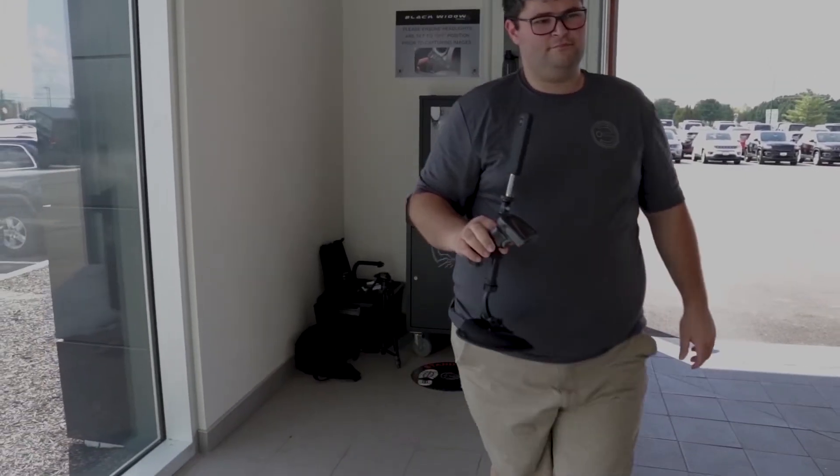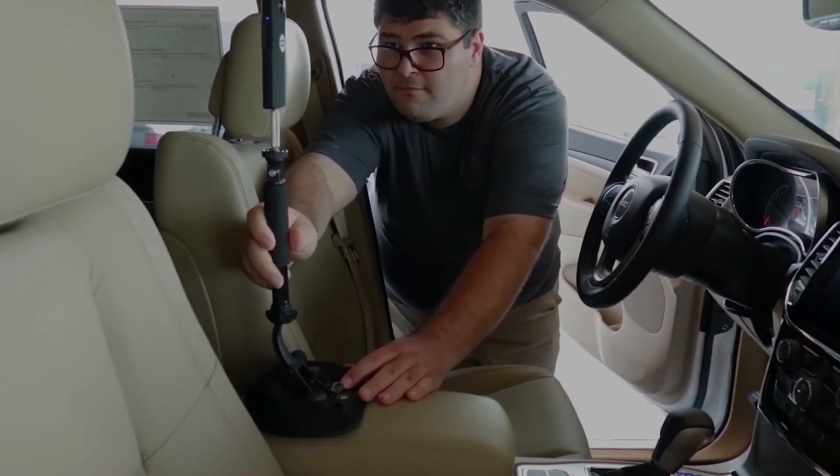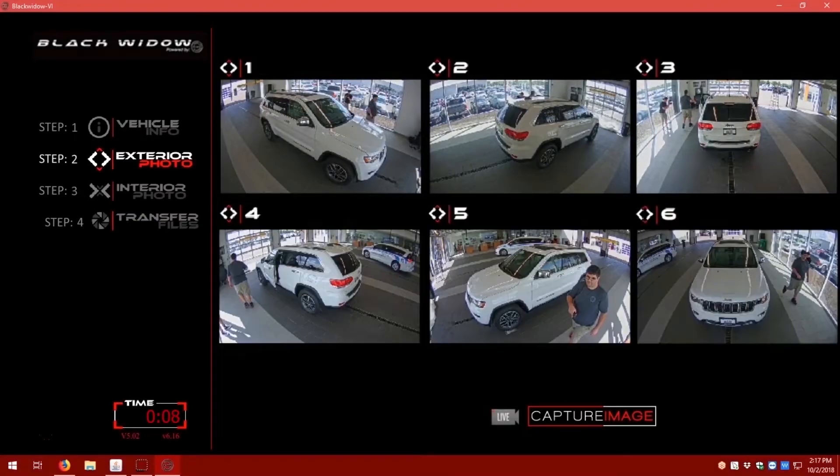Walking back to the vehicle, the photo tech then places the interior 360 camera on the center console and scans the VIN with the Black Widow scanner. Back to the kiosk, the photo tech clicks to capture images, which then appear on the PC screen.